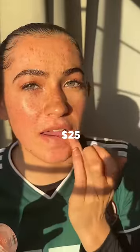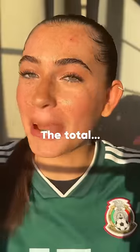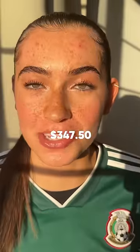My lip liner is $4. My lip mask is $25 — I've been into a natural lip these days. My powder is $39, which is low-key really expensive. That's the final — my total face cost me $347.50.